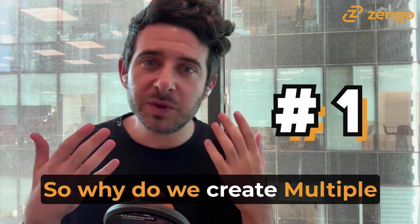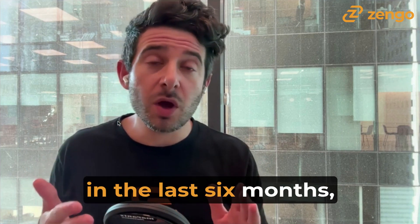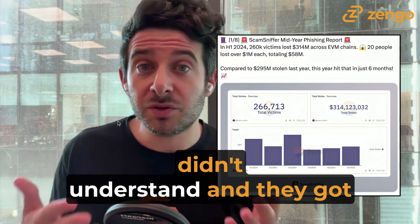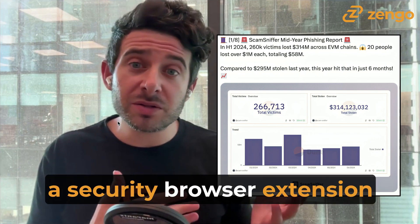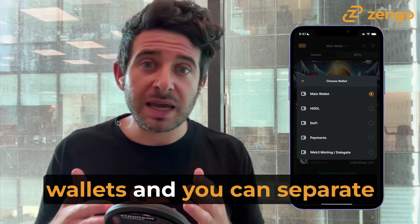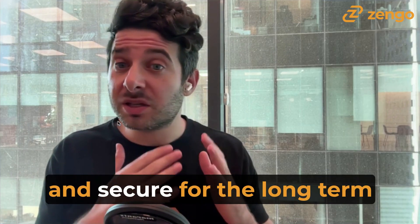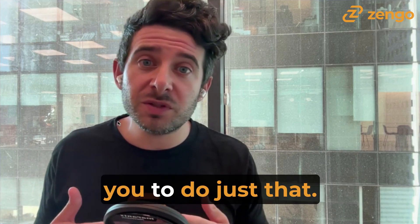Number one, so why do we create multiple wallets? Did you know that in the first half of 2024 alone, in the last six months, over $300 million of DeFi assets and NFTs have already been stolen in Web3 because of signatures that people signed and they simply didn't understand, and they got their wallets drained? This is not acceptable — according to ScamSniffer, a security browser extension that puts out some great content and information on this. When you have segregated wallets and you can separate high-value NFTs and high-value DeFi assets from day-to-day payments or your minting wallets, then you can ensure that the stuff you want to keep secure for the long-term won't be impacted by things you're doing in Web3 on a daily basis. Multiple wallets allows you to do just that.